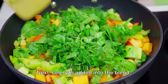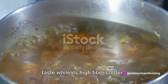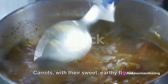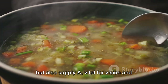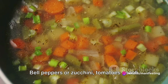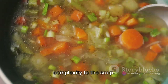Next, celery is added into the blend. With its distinct crunch and sweet undertone, celery intensifies the soup's taste, while its high fibre content enriches the dish. Carrots, with their sweet, earthy flavour, follow next. They don't only enhance the soup's colour, but also supply vitamin A, vital for vision and immune function. Then we add a medley of vegetables — bell peppers or zucchini, tomatoes — each contributing their unique flavour, adding complexity to the soup.